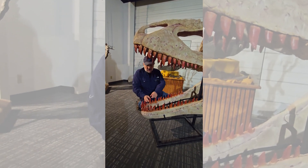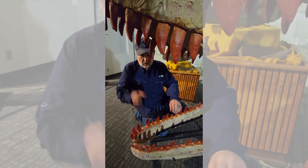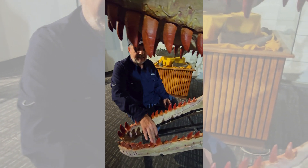These teeth are incredible. They are narrow — unlike the giant anvils and railroad spikes of T-Rex, these are very narrow. Look at that. And they're sharp on both sides. Just meat-shearing devices.